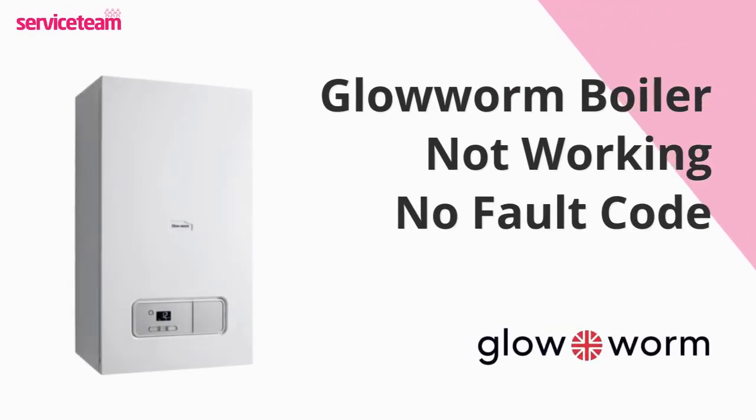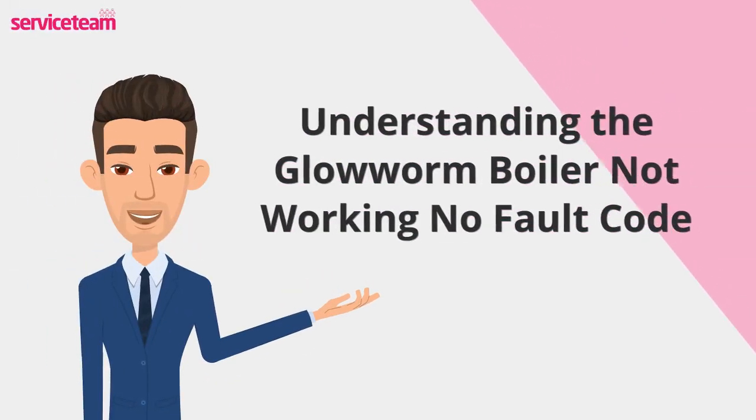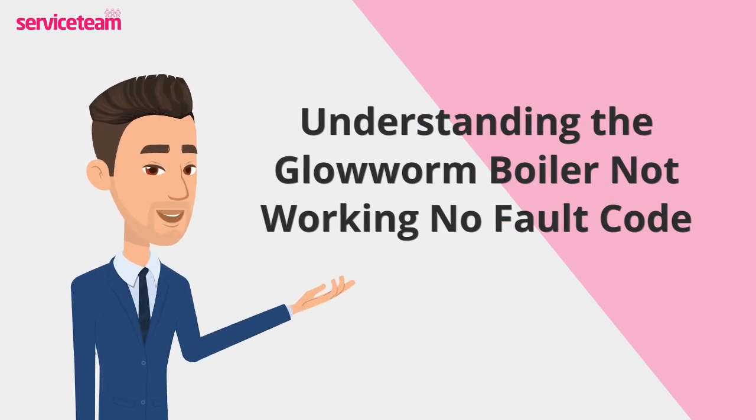Let's check out how to resolve the not working, no error code issue on the Glowworm boiler. Have you ever turned on your Glowworm boiler only to find it won't start, and there's no fault code to guide you? It can be frustrating and confusing, but don't panic.